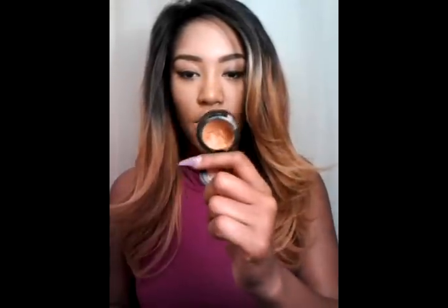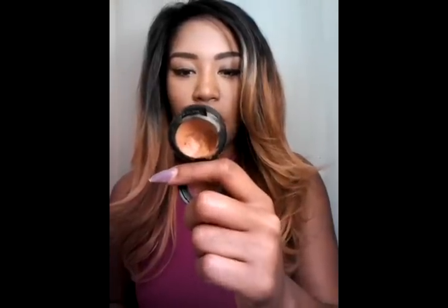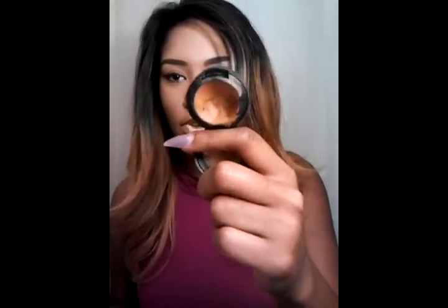For my under eyes I use MAC concealers. I use the Studio Finish Concealer in NC45 first for my under eye concealer, and then I use the NC42 by MAC Studio Finish on top of that. That gives me really good coverage and covers my dark circles. I definitely recommend them for under eye concealer or for blemishes and dark spots.